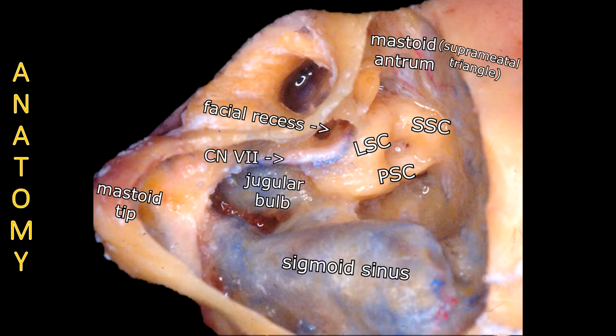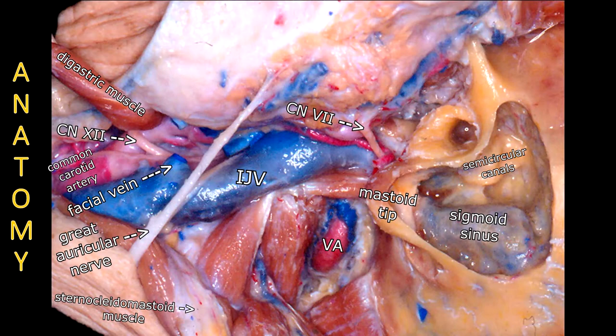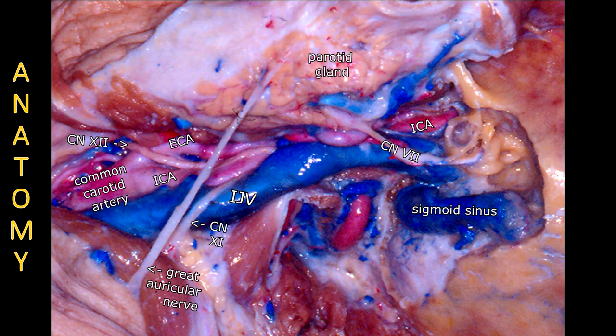The mastoid antrum is also visible, and we should note that it gives access to the Eustachian tube. The mastoid tip is removed to expose the jugular foramen. We also should pay attention to the internal carotid artery in the carotid canal, just in front of the jugular vein. Here we have a close view of this relationship.